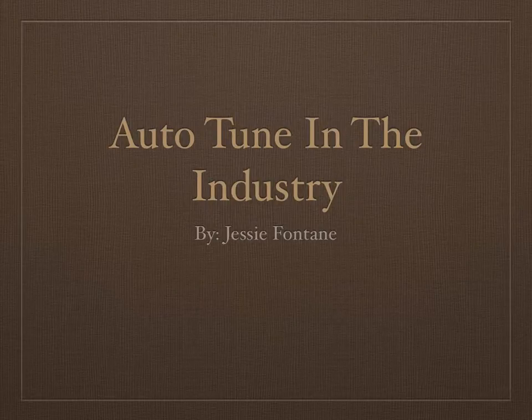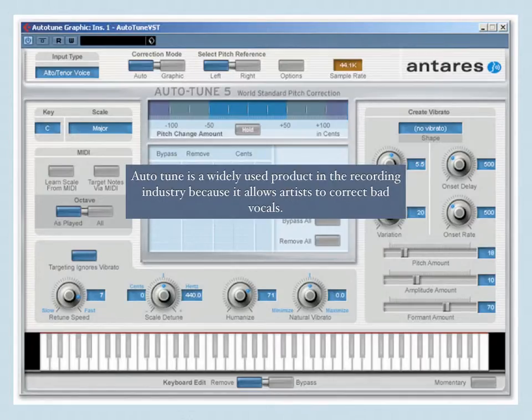Hi, I'm Jesse Fontaine, and this is my presentation on the use of Auto-Tune in the music industry. Auto-Tune is a widely used product in the recording industry because it allows artists to correct out-of-key or off-pitch vocals without having to get a perfect recording.